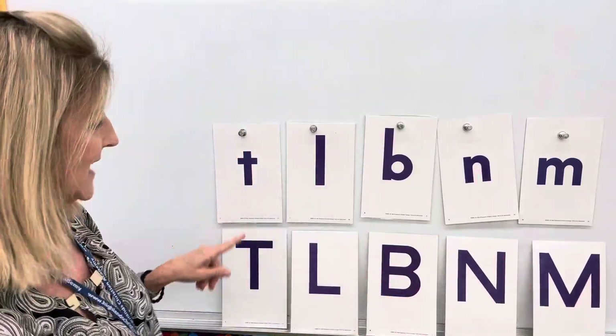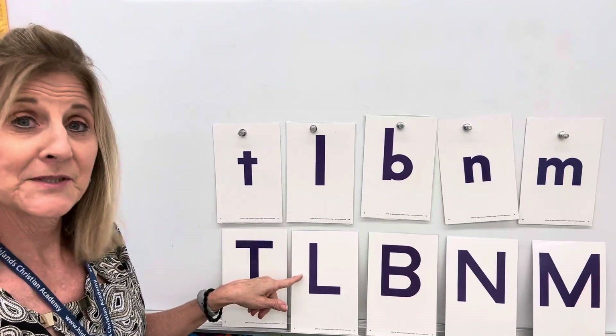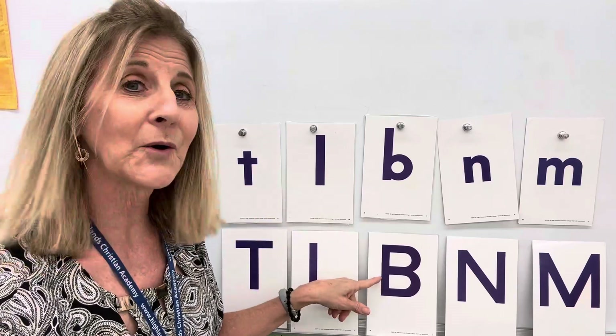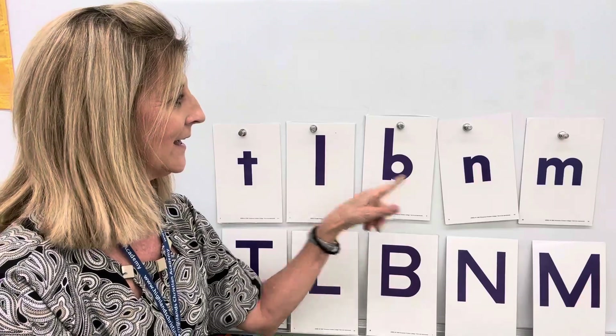Very good. Let's see — capital T, little t. Capital L, little l. Capital B, little b. Capital N, little n. And capital M and little m.